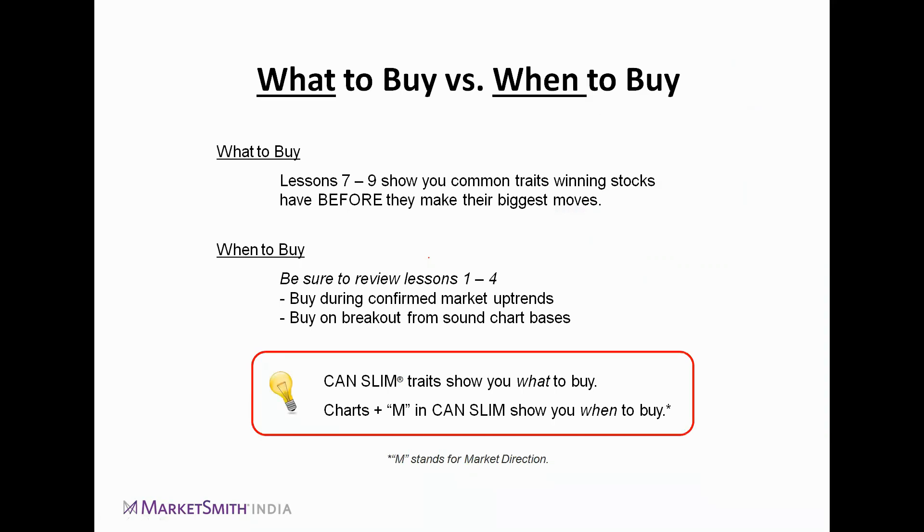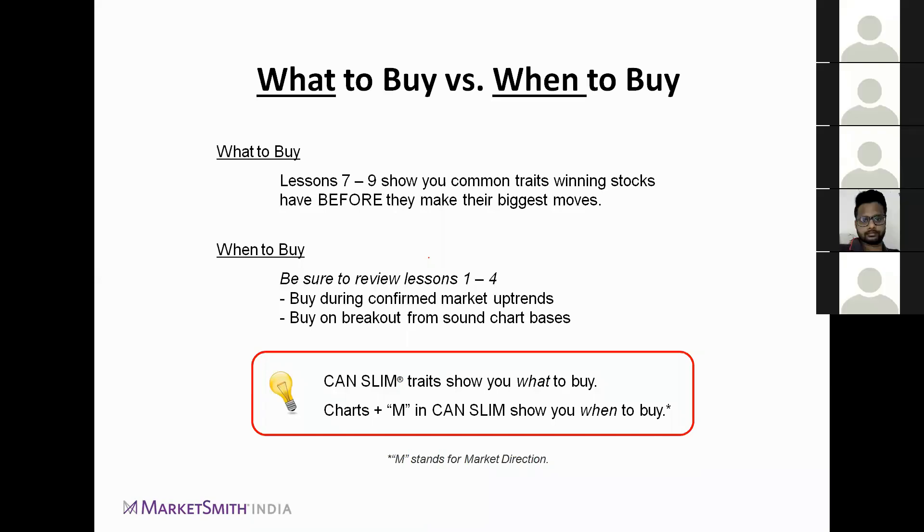In today's webinar and the next two webinars over the coming month, we will talk about the common traits which winning stocks have. We have always mentioned in our past webinars that all the big runners repeat their history. That is why we emphasize that chart patterns repeat themselves.